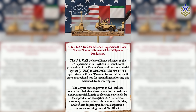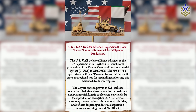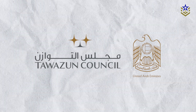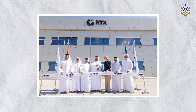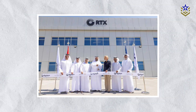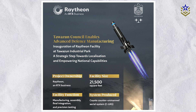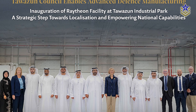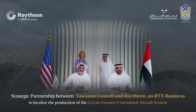Beyond the U.S., interest in the system has grown significantly. In April 2025, Raytheon signed a major agreement with the United Arab Emirates Tawazun Council to begin localized production of the Coyote system on Emirati soil. The deal marks a major milestone in counter-drone cooperation between a U.S. defense firm and a Gulf state, reflecting the urgency with which countries like the UAE are treating drone threats. This positions the UAE not only as an operator, but as a strategic hub for counter-UAS technologies in the Middle East.